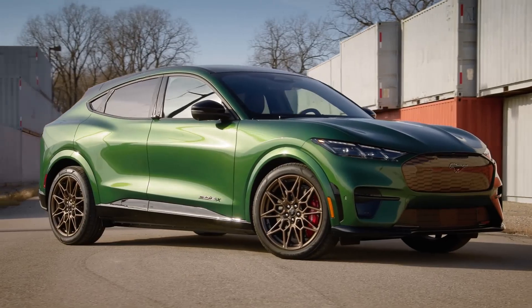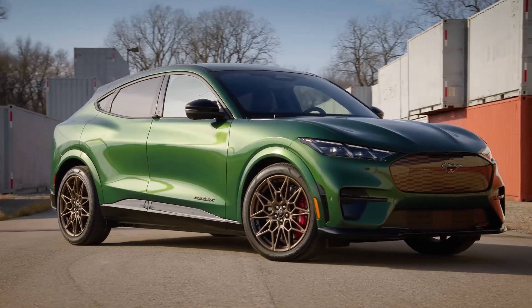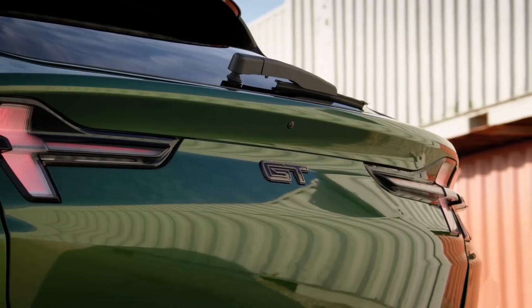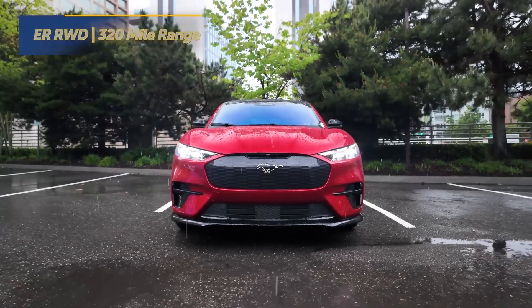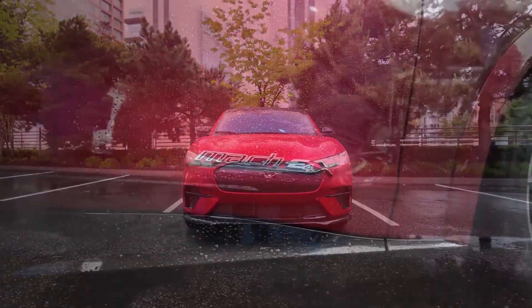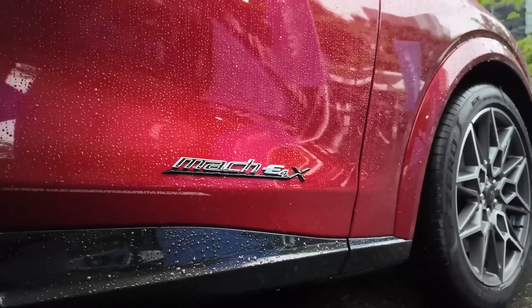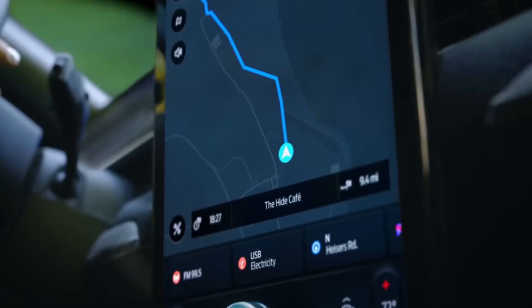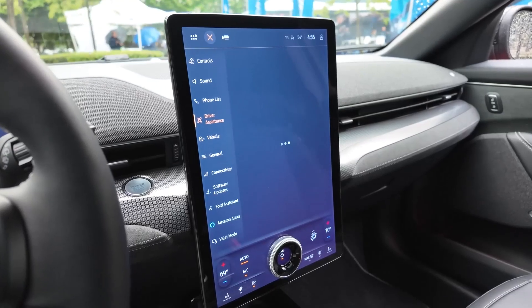Ford Mustang Mach-E. The Ford Mustang Mach-E has yet to establish a long-term reliability record. However, Ford has been making significant investments in electric vehicle technology and has a strong track record with its internal combustion models. The Mach-E is also backed by a comprehensive warranty, providing peace of mind for buyers.